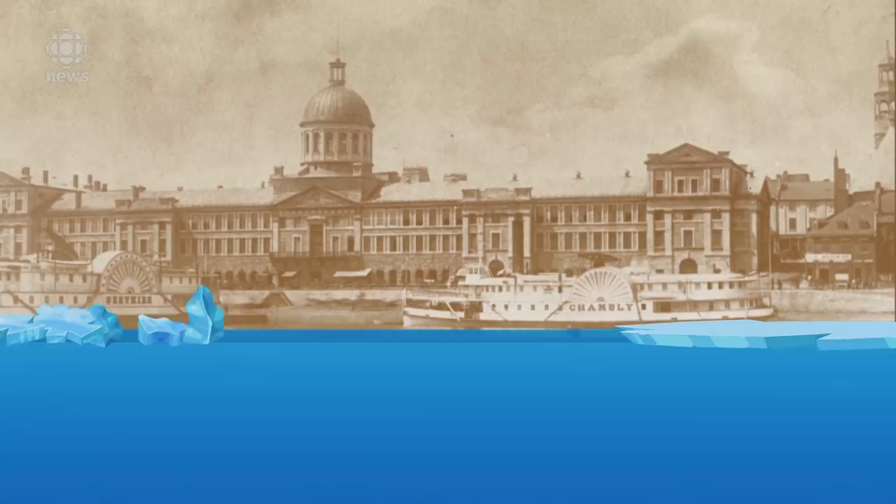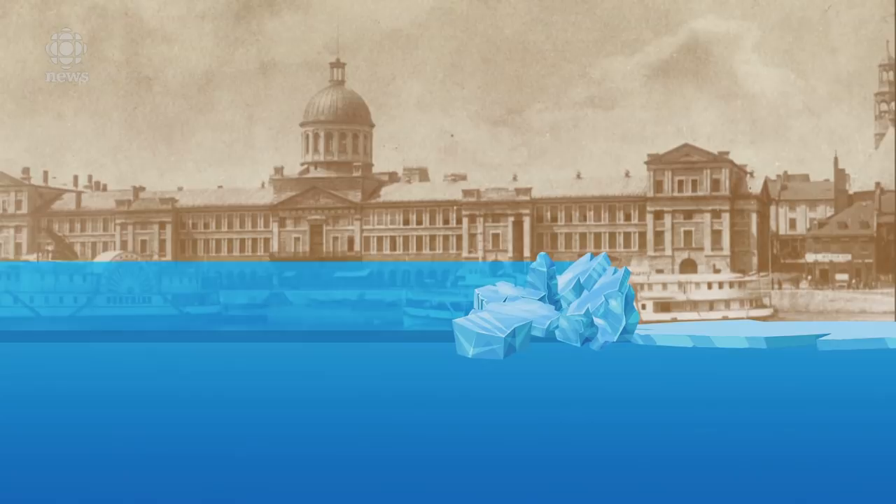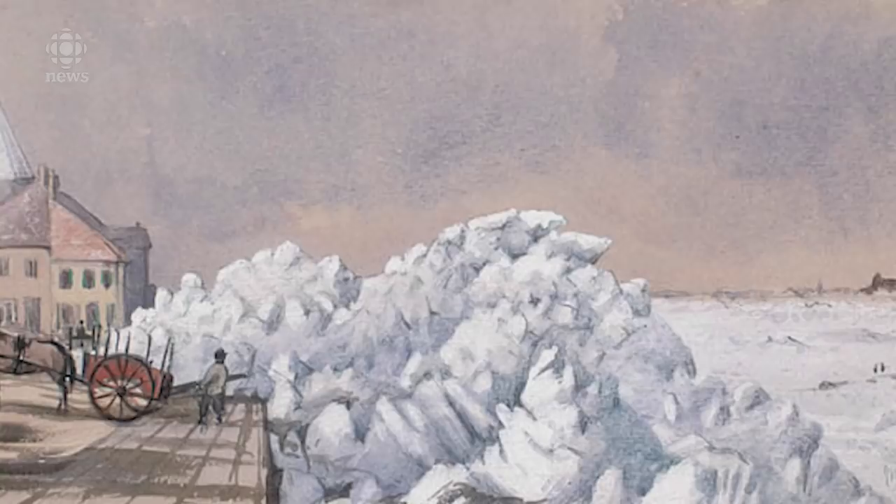An ice shove is basically a bunch of ice that's getting shoved onto shore in a river, lake or sea. You can end up with mountains two, three stories high of big thick chunks of ice, just bulldozing anything in its way.